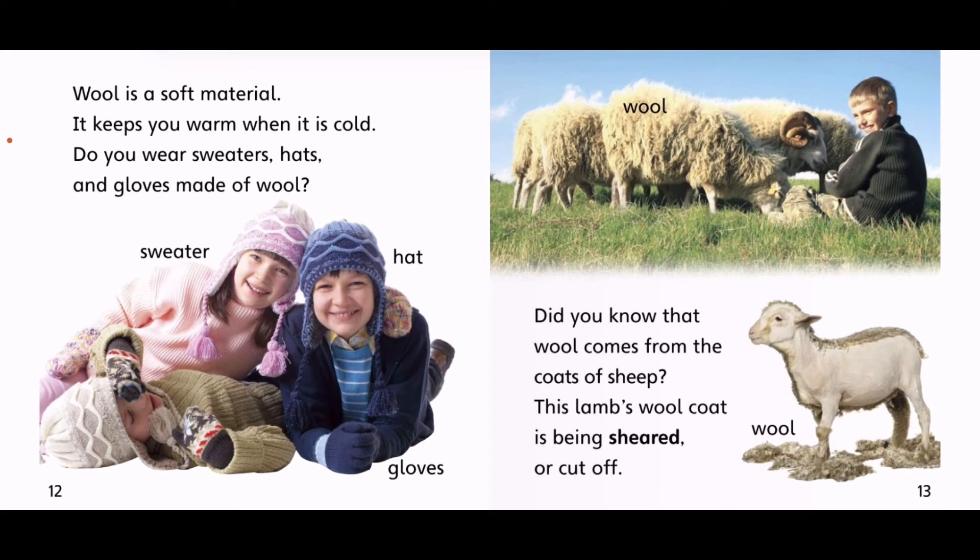Wool is a soft material. It keeps you warm when it is cold. Do you wear sweaters, hats, and gloves made of wool? Did you know that wool comes from the coat of sheep? This lamb's wool coat is being sheared, or cut off.